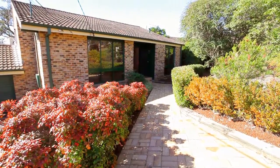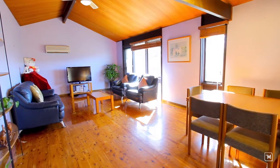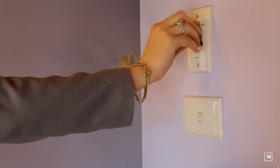As you enter this tri-level home, you immediately notice the high-rate ceilings and polished timber floors. Upstairs we have a spacious combined lounge and dining room with air conditioning.